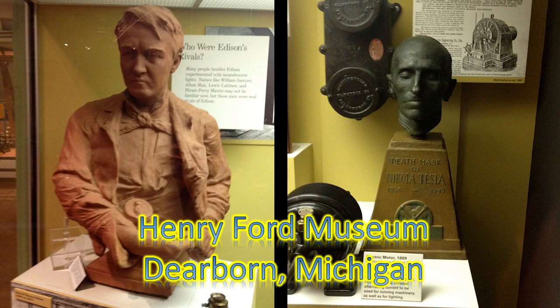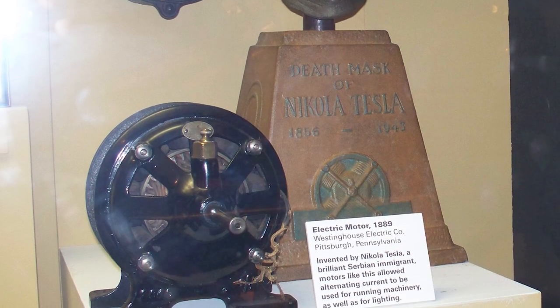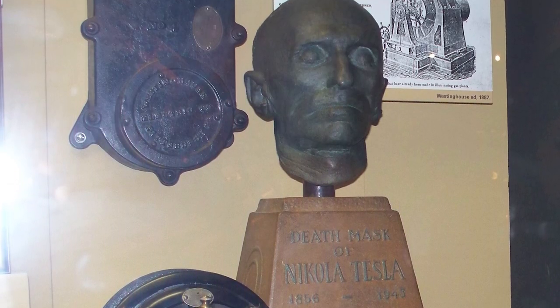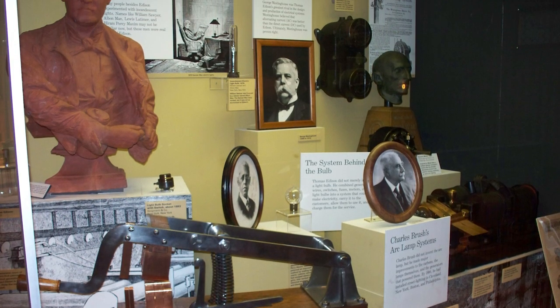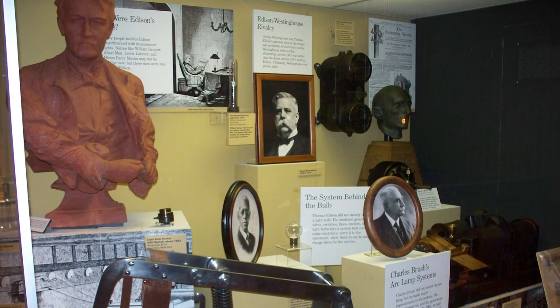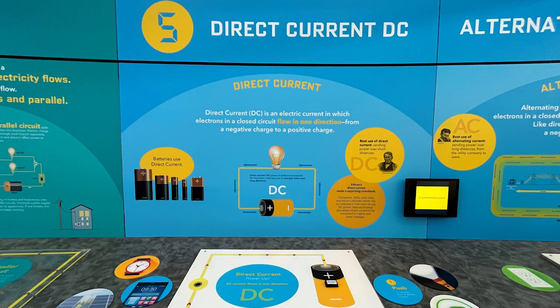There is an interesting display at the Henry Ford Museum in Dearborn, Michigan. The cabinet display includes information on Nikola Tesla, including his death mask, and Thomas Edison. These men were strong rivals — one was AC current and one was DC current. You see that little vial on the bottom left behind Edison? That's his last breath.